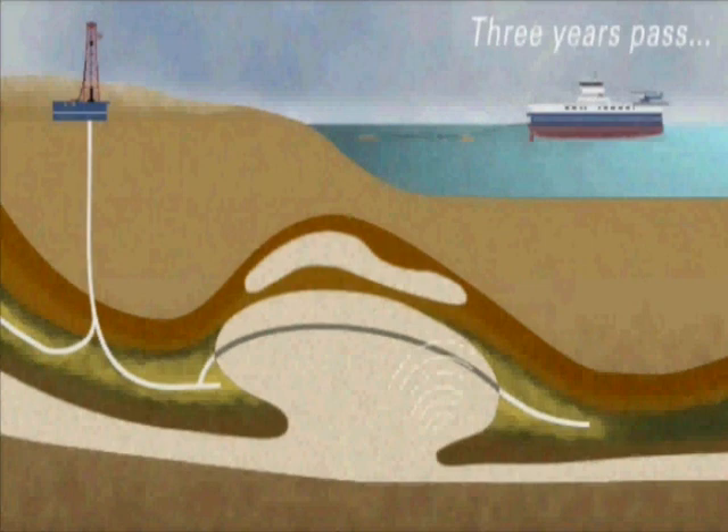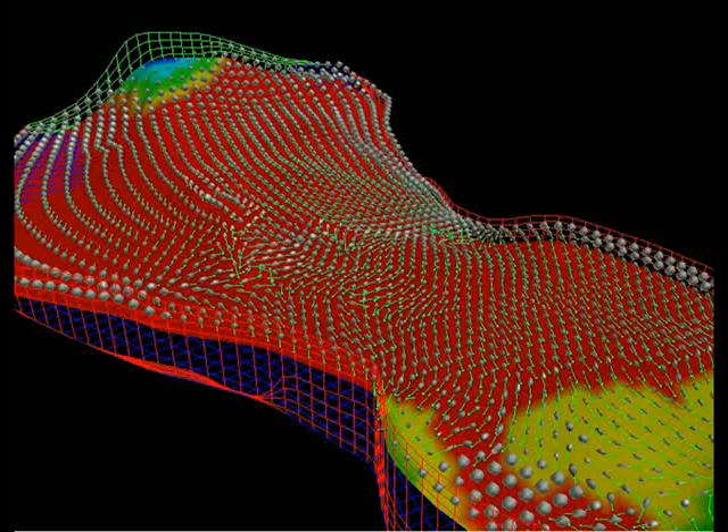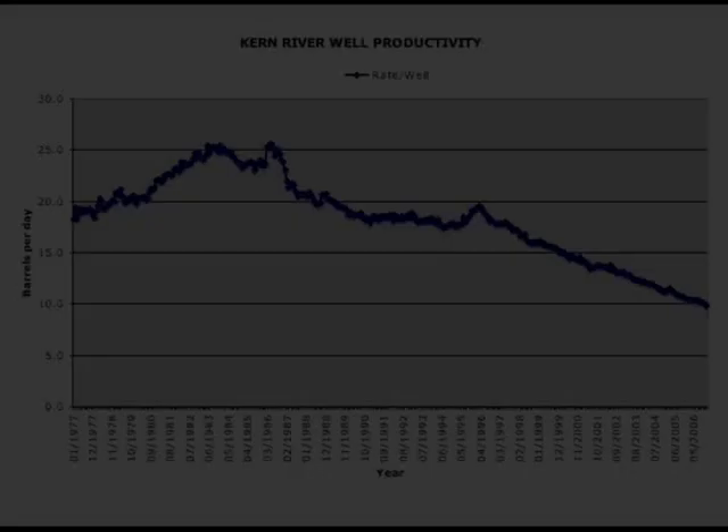The third type is reservoir engineers who design and implement the planned development of an oil field. They identify the size of an oil field by measuring its boundaries and its depth. They use state-of-the-art instruments to determine all phases of the drilling program. They calculate oil reserves, which is the amount of oil still in the reservoir.